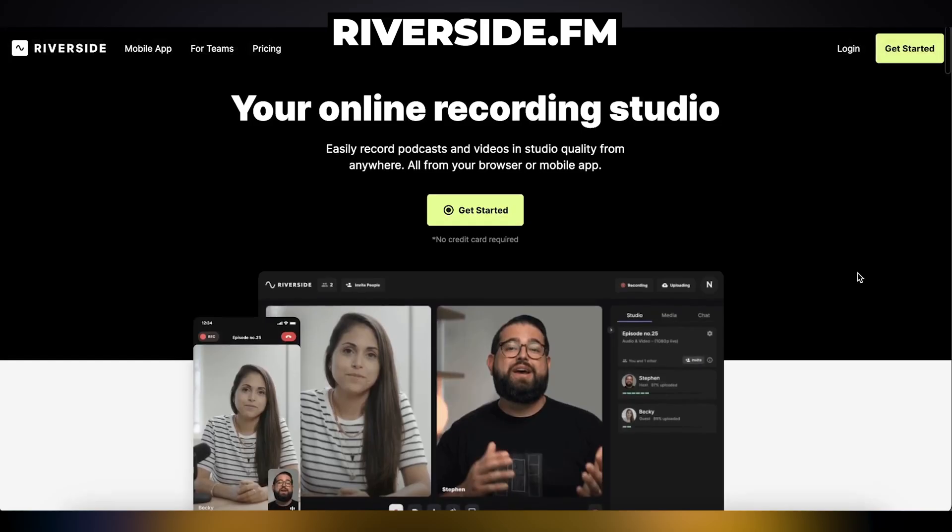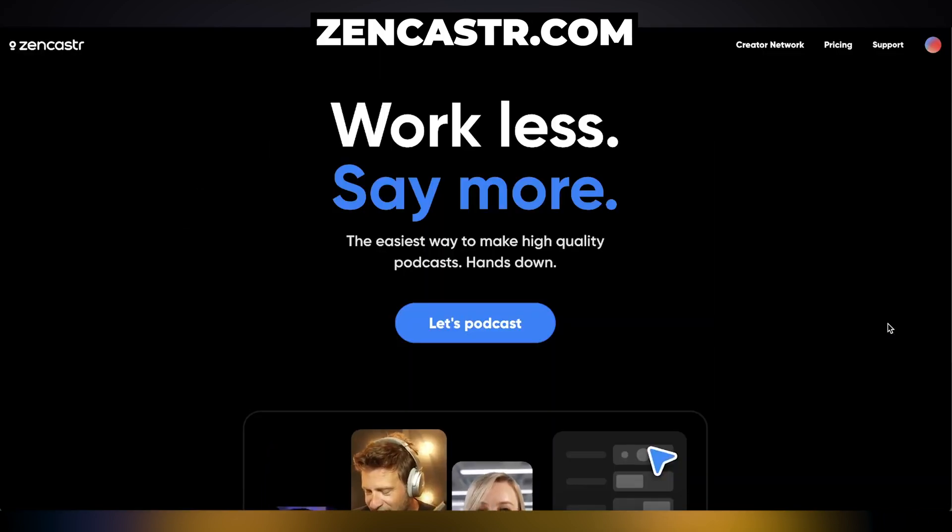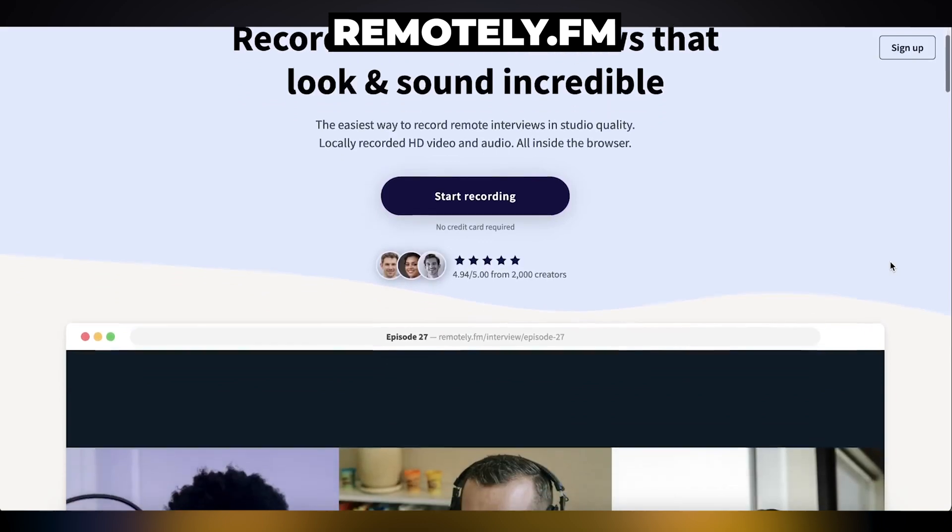Have a look at Riverside.fm, Zencastle, or Remotely.fm. Let me know if you have any comments and I'll see you in the next video.